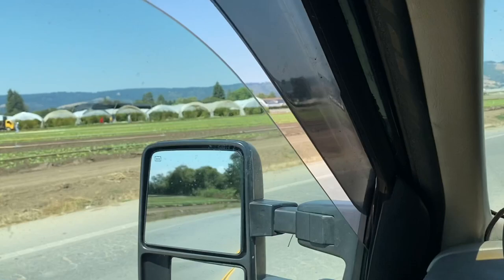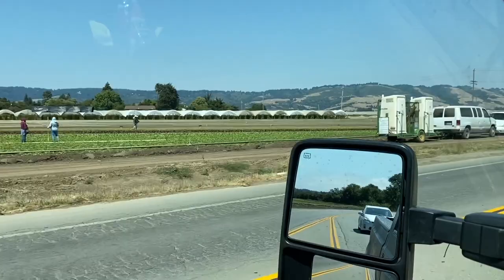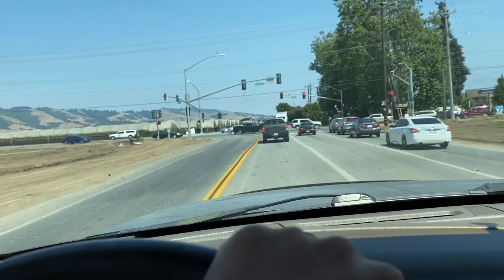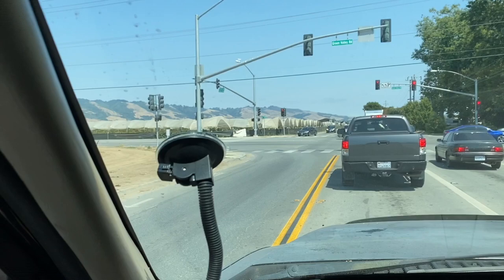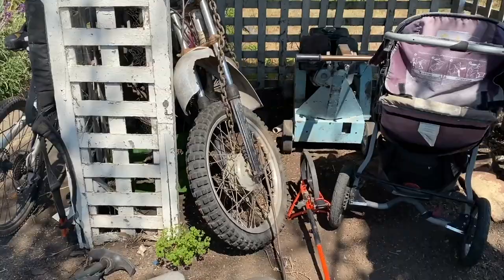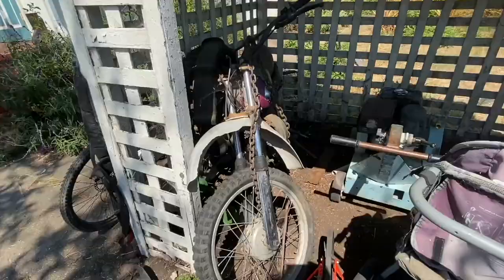So you can see, definitely a lot of agriculture going on here in Watsonville. They have greenhouses as far as the eye can see — as the GPS yells at me. But yeah, super farm community down here. Watsonville is a huge farming community; that's where a lot of strawberries and all kinds of other stuff get grown. All right guys, so here she is.